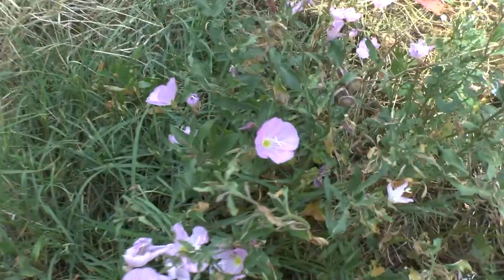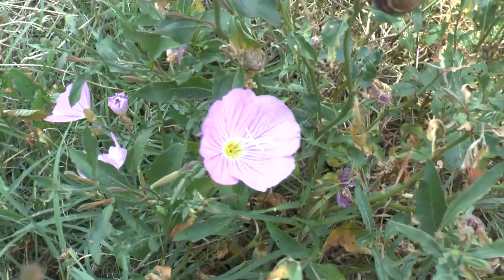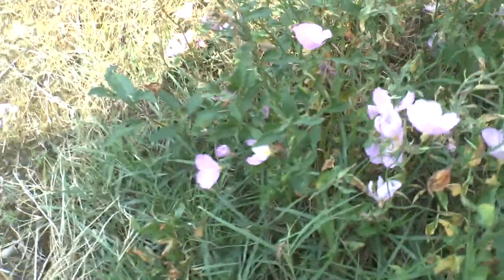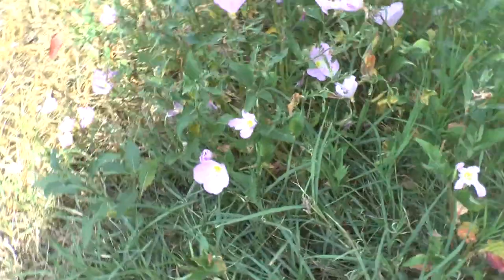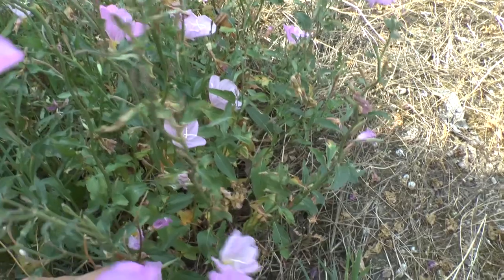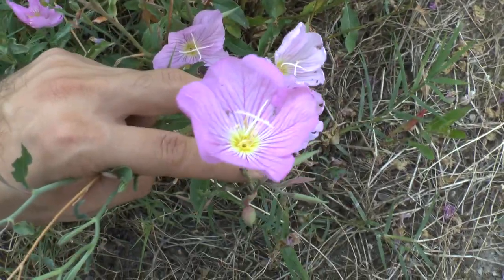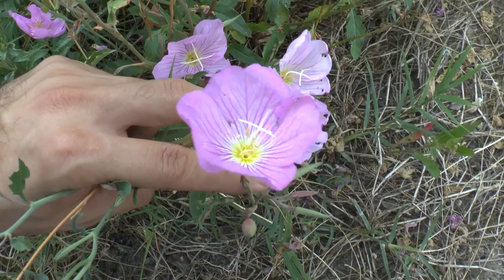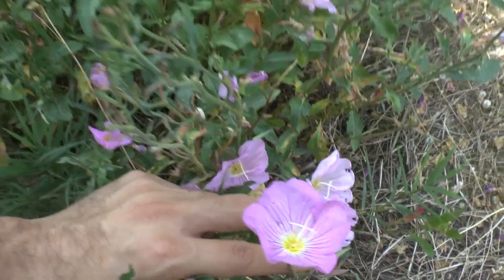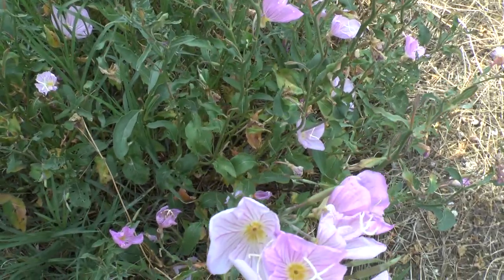It grows from 20 cm to 1 meter or even above — that's a little less than 1 foot to 3 feet and above. It's a fast growing plant that requires a small amount of water. It grows best in full sun and can survive in full shade, but there will be no flowers. It can grow as a house plant, but if you want to see some flowers, give it a lot of light and especially sun.